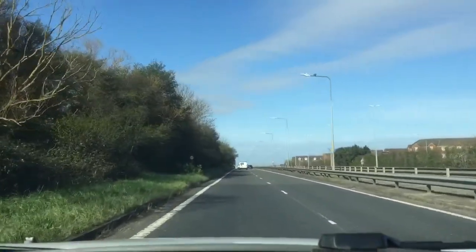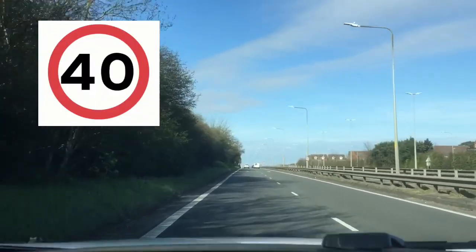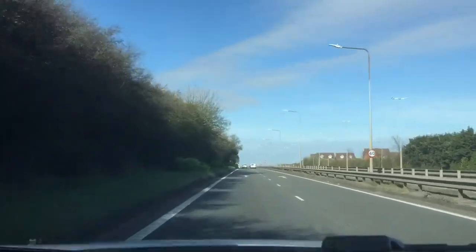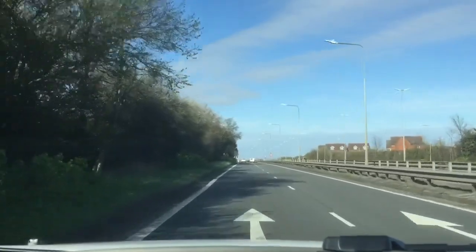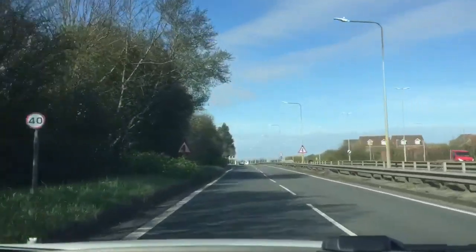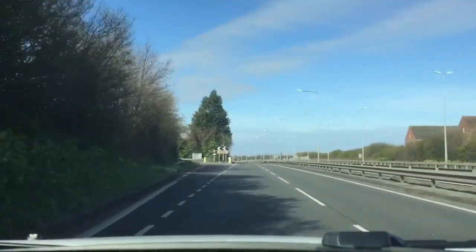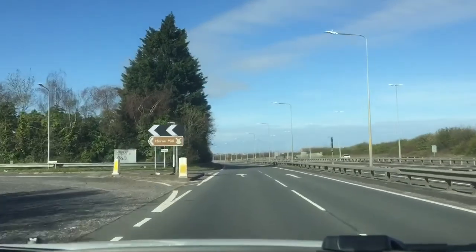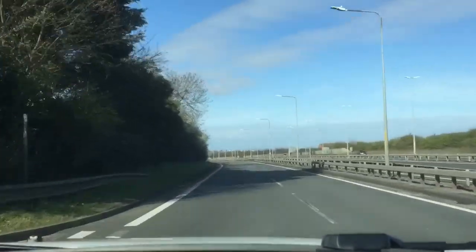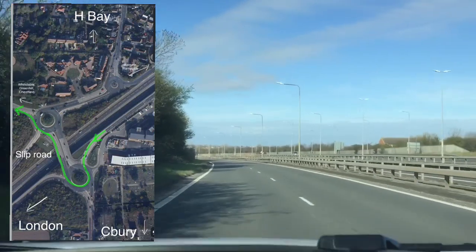We don't have to stop — it's fairly open with both lanes free. And as we come into the new road, we enter the left-hand lane. Please be aware that this road is now 40 miles per hour until we approach the roundabouts. We will keep to the left-hand lane for the time being, as the right-hand lane will be used for overtaking.